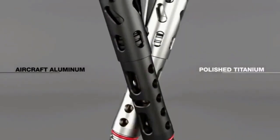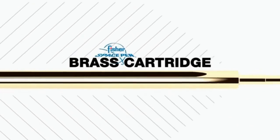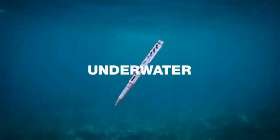With its rugged construction and versatile design, the Zero-Hour Apex Tactical Pen offers a range of features that can make a difference in critical situations. Let's dive in and explore its capabilities.